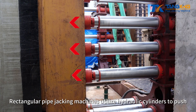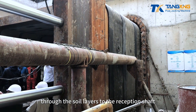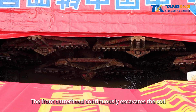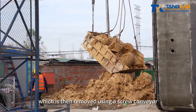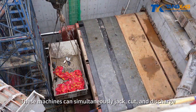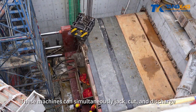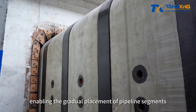Rectangular pipe jacking machines utilize hydraulic cylinders to push pipe sections from the launch shaft through the soil layers to the reception shaft. The front cutterhead continuously excavates the soil, which is then removed using a screw conveyor or slurry circulation system. These machines can simultaneously jack, cut, and discharge, enabling the gradual placement of pipeline segments.